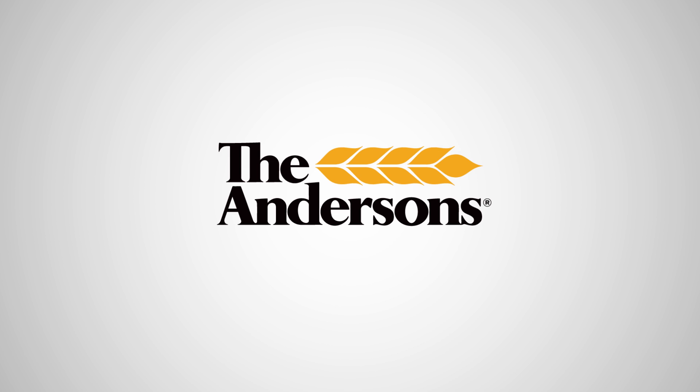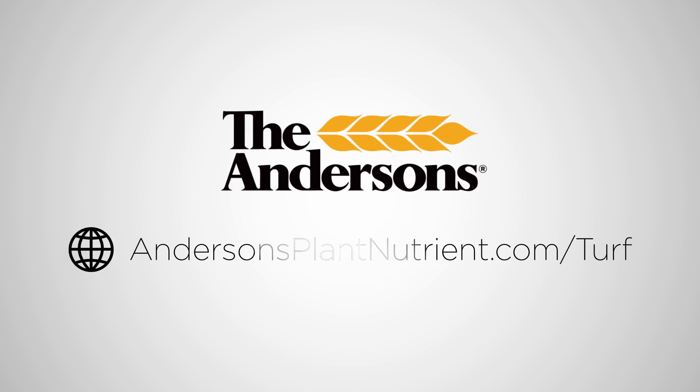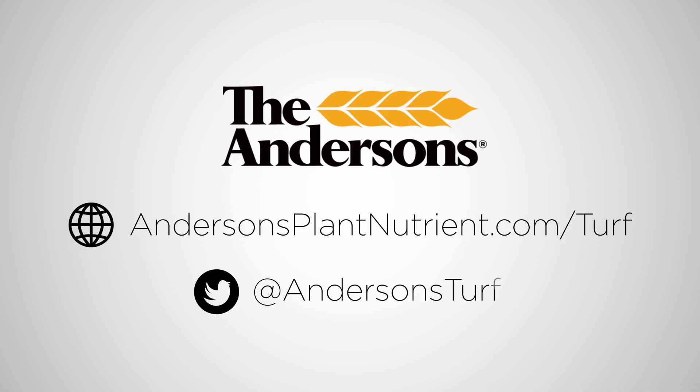For more help selecting the Andersen's pre-emergent product for your task, please visit us at our website at www.andersensplantnutrient.com/turf. You can also follow us on Twitter with the handle @Andersen's turf.